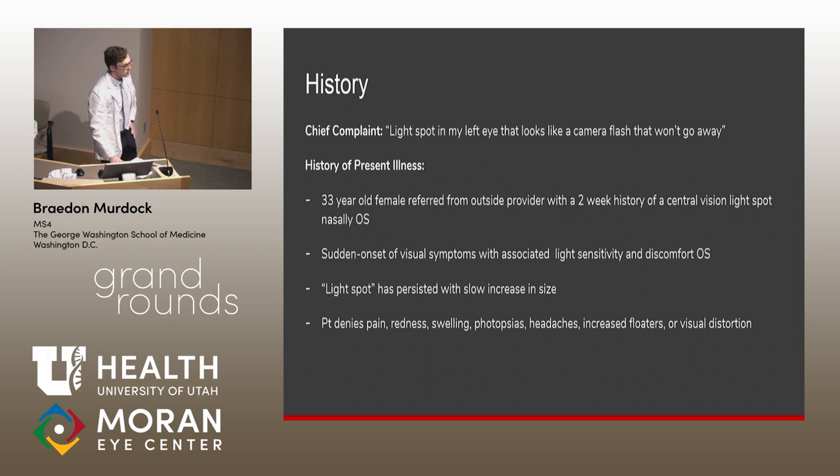For the patient, she was a 33-year-old, previously healthy female who came in with a light spot in her central vision that had been going on for two weeks. She reported photophobia and general eye discomfort, but otherwise denied any pain, swelling, photopsias, headaches, floaters, or other visual distortions.